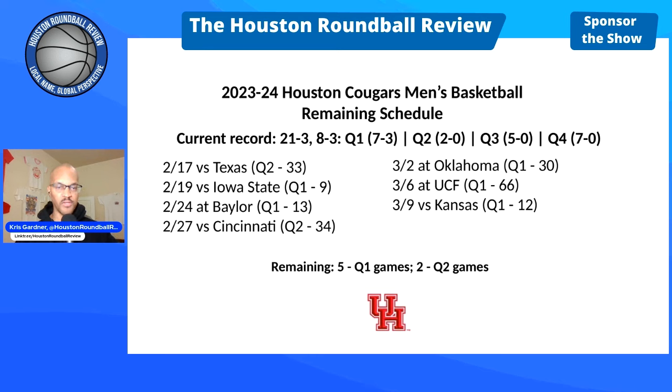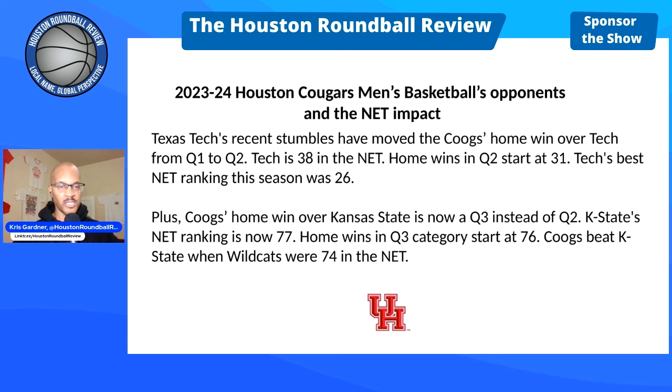Last but not least, Senior Day March 9th at 3 o'clock — Kansas comes to Fertitta. The Jayhawks are ranked 12th, so clearly it's a Q1. Now I touched on earlier how some of the Cougs' wins have changed from Q1 to Q2 and Q2 to Q3 — here's the breakdown.